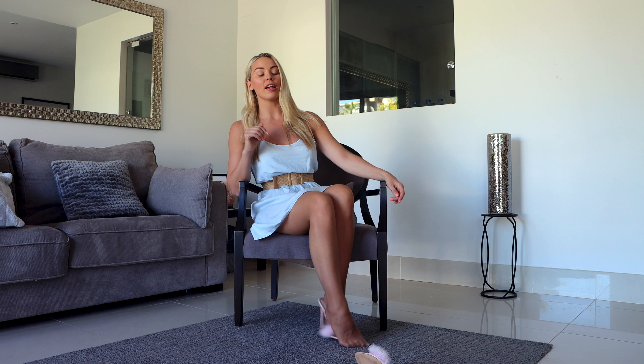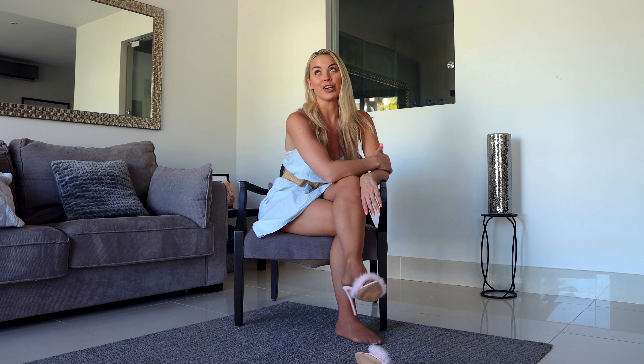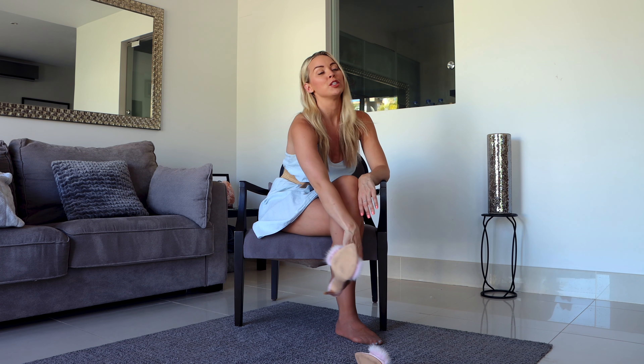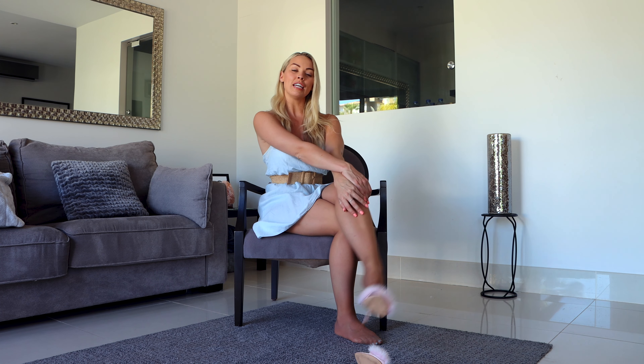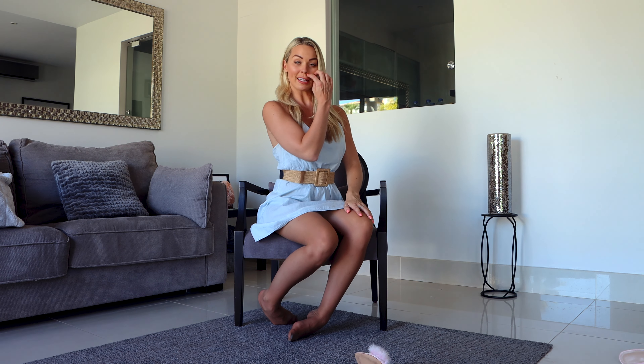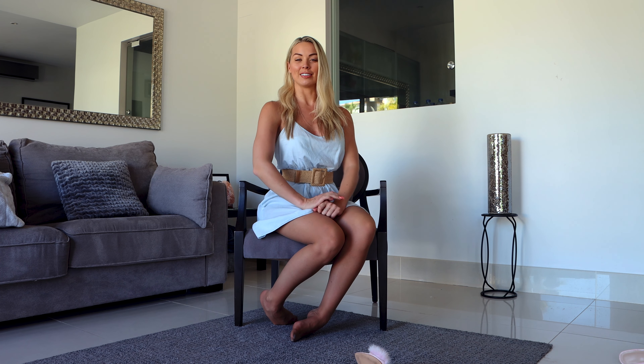That is it from me today. Make sure you go ahead and smash that thumbs up button, hit subscribe, and follow me on Instagram — I am at Miss Gabrielle Taylor — and of course join my OnlyFans.com forward slash Gabrielle Taylor for even more of me. Hope you loved today's video, this outfit, these pantyhose, and these shoes. I'll see you again for another upload super soon. Head back to the homepage and find something else. Have a lovely day everyone, bye!